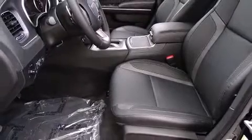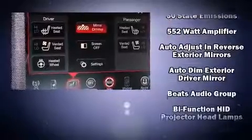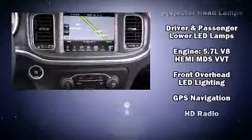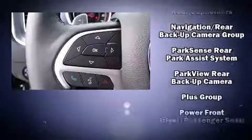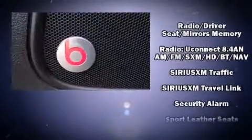With high-intensity discharge headlights illuminating your path, you'll always appreciate maximum visibility. Dodge also prioritized safety and security with features such as head curtain airbags, anti-whiplash front head restraints, and four-wheel disc brakes with ABS. Brake assist technology provides extra pressure when applying the brakes.